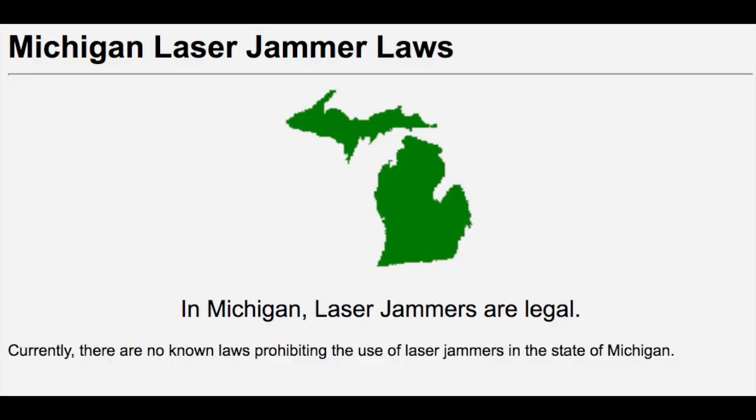Number three is laser jammers. They are addressed under federal law across all 50 states, but they are regulated at the state level. If you're from Michigan, they are actually legal. The states where they are currently illegal include California, Colorado, Illinois, Minnesota, Nebraska, Oklahoma, South Carolina, Tennessee, Texas, Utah, Virginia, and Washington DC.